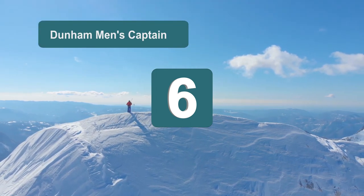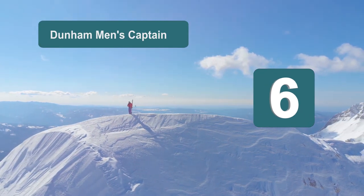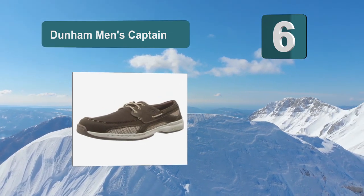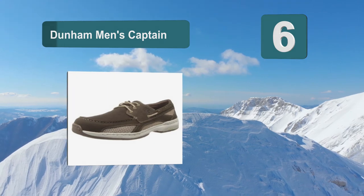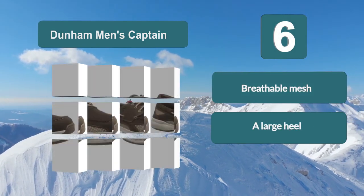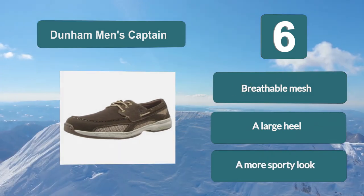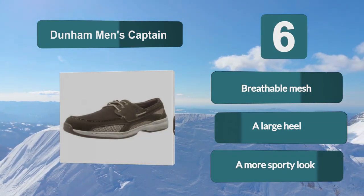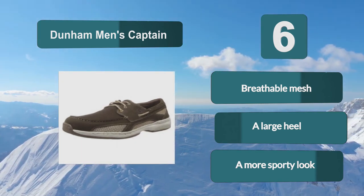Number 6: Dunham Men's Captain. This shoe takes a different look on the boat shoe due to the amount of mesh around the shoe. This makes it more breathable and quick-drying, which can be great on those hot days when you're out in the sun on the boat. Key features include breathable mesh, a large heel, and a more sporty look.